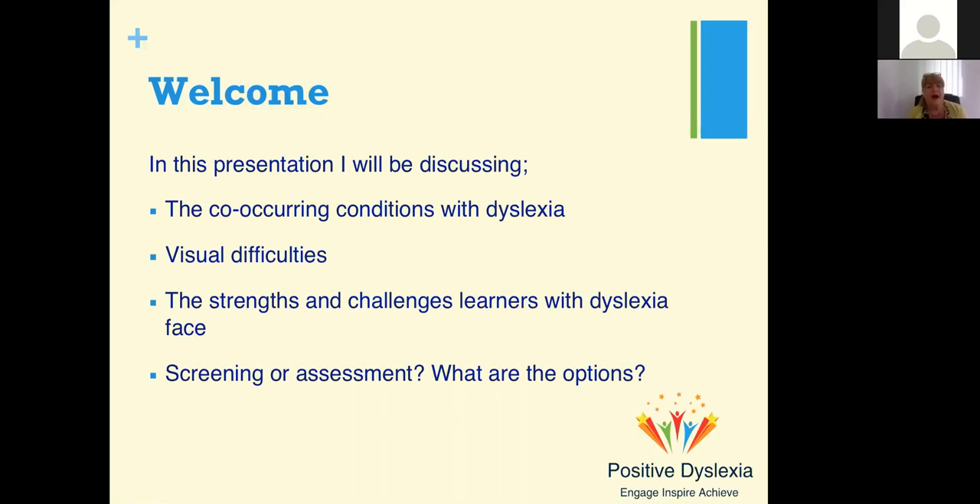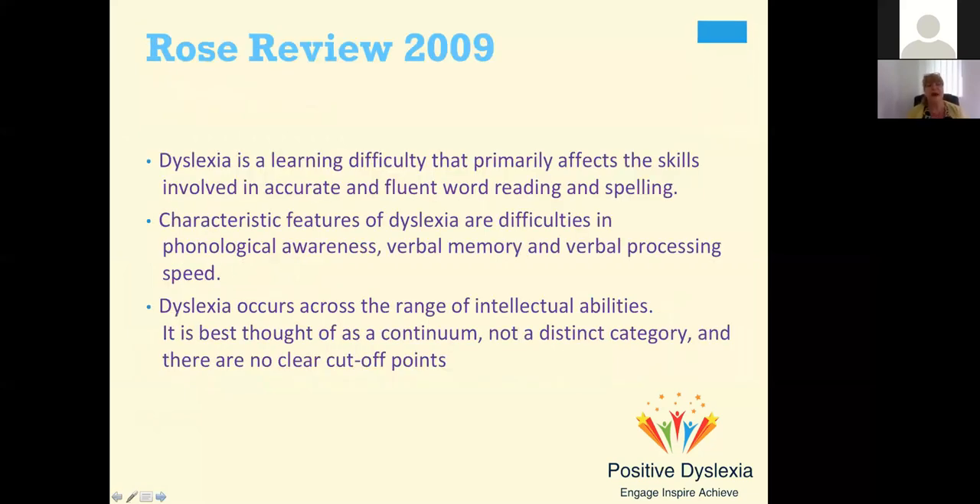Today I'm going to be discussing dyslexia and the co-occurring conditions, as well as things like visual difficulties, and the strengths and challenges learners with dyslexia face — particularly those who are post-16. Then we're going to spend a little bit of time discussing the options for your learners: screening, assessments, and what might be the best thing for your learners to have. Hopefully this will be some new information for you.